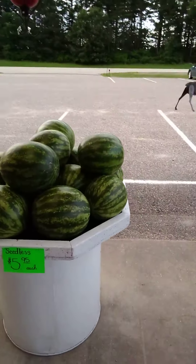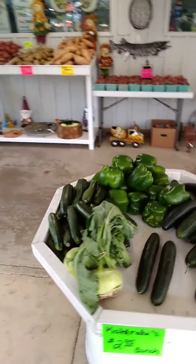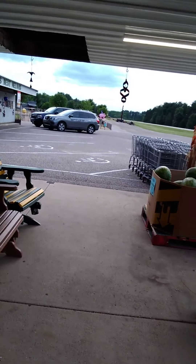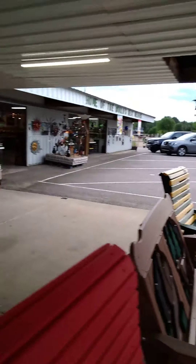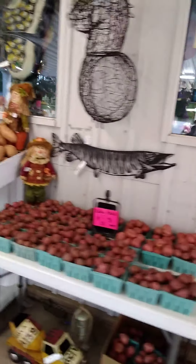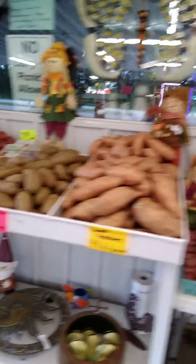Right here, he's got some seedless watermelons at $5.95 each. Got some honeydews, some other greenery, corn, and lots and lots of watermelons — looks like they might be from Mexico. They got onions and all sorts of produce. They do have seasonal produce, but obviously that hasn't quite kicked in right now.